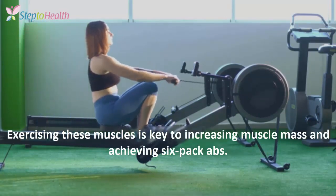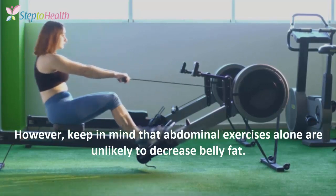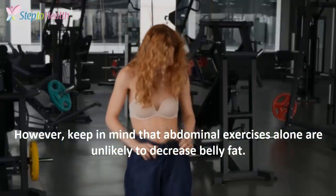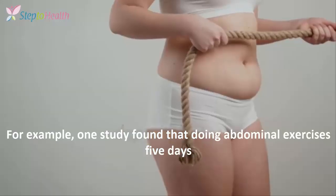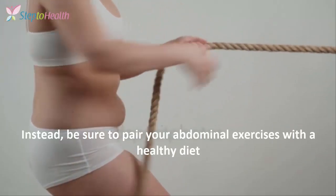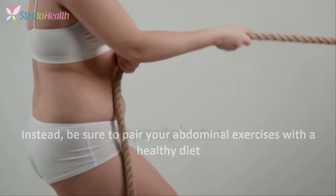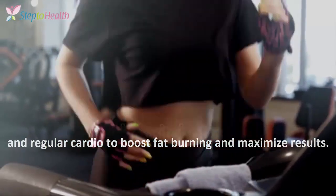Exercising those muscles is key to increasing muscle mass and achieving six-pack abs. However, keep in mind that abdominal exercises alone are unlikely to decrease belly fat. One study found that doing abdominal exercises five days per week for six weeks had no effect on belly fat in 24 women. Instead, be sure to pair your abdominal exercises with a healthy diet and regular cardio to boost fat burning and maximize results.